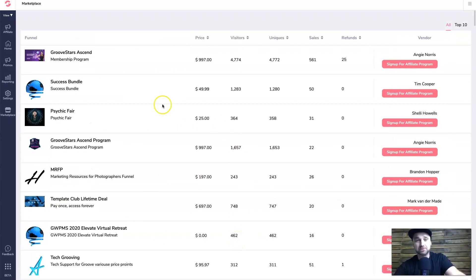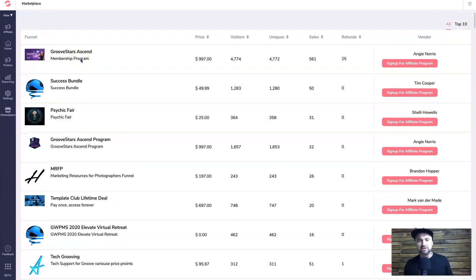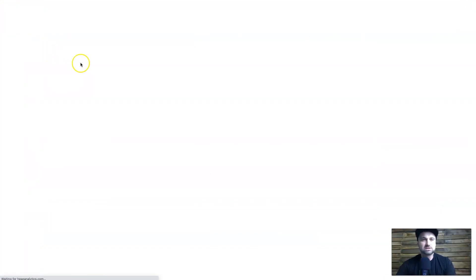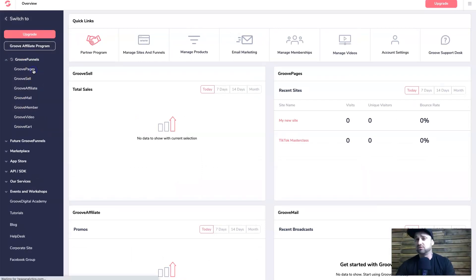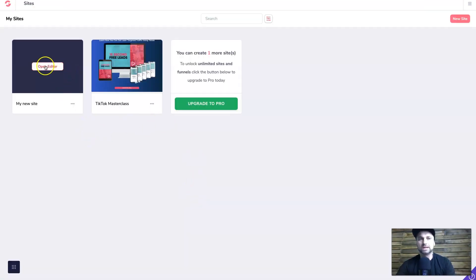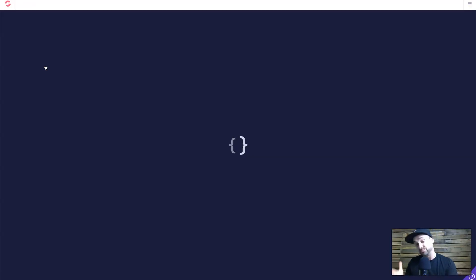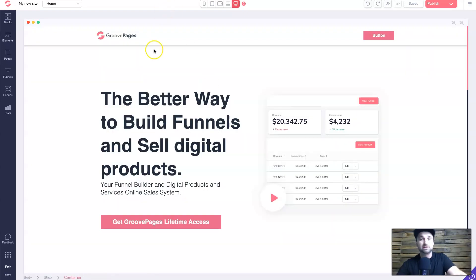There's stuff in here that isn't probably listed anywhere else, though right now a lot of it is Groove-related. GroovePages is probably everyone's primary reason to use this platform. The visual builder has actually improved since I shot my tutorial a while ago. It's still a little bit primitive in my personal opinion, but it is free so you can't really complain.